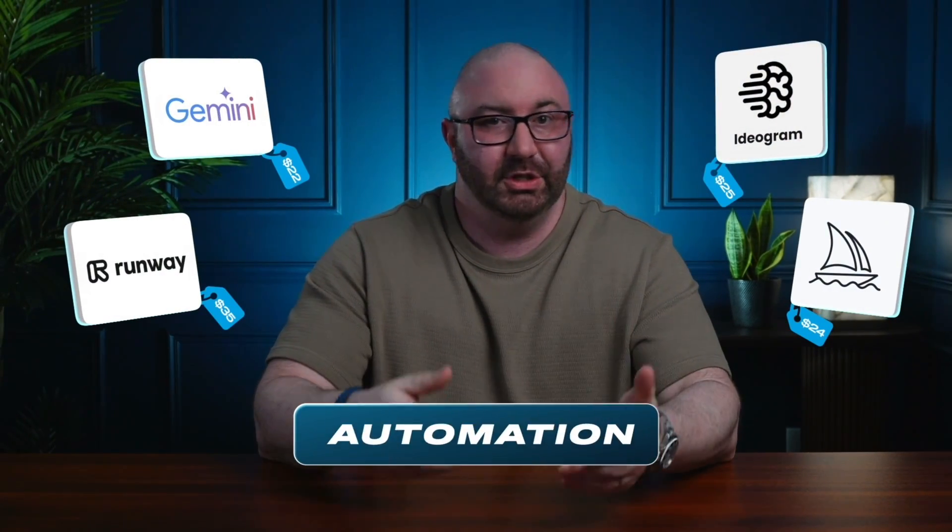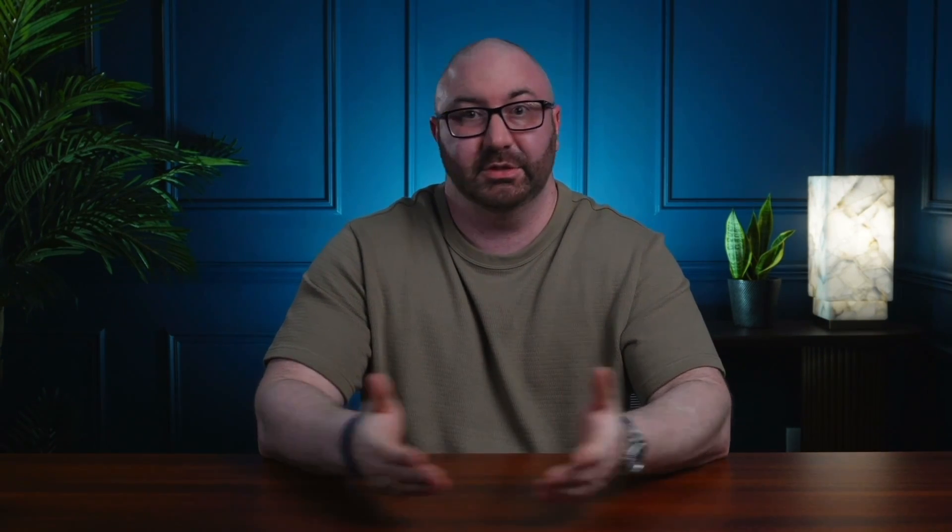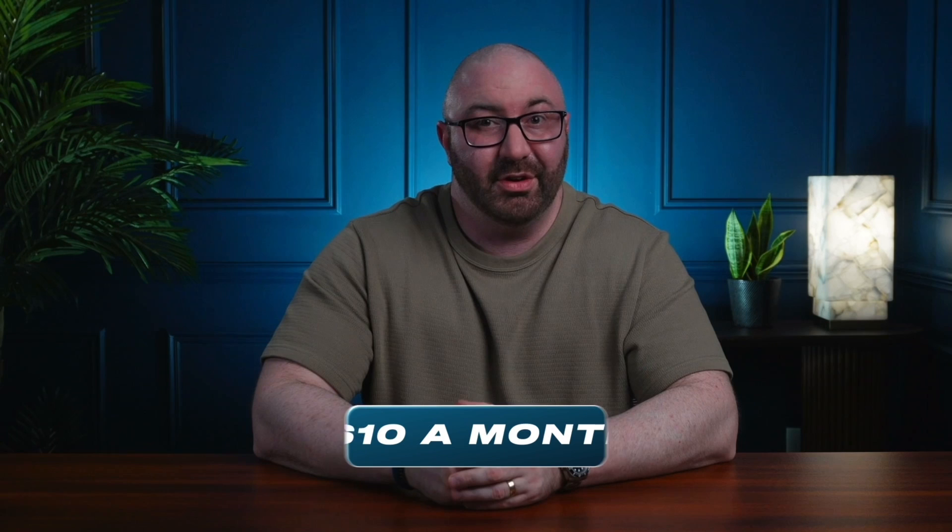Something like ChatGPT might only cost $20 a month, but once you start stacking these tools — design, automation, SEO, email, video — you're easily dropping a few hundred bucks every single month just to make things run. Well, that changes today because I found a program that gives you access to everything and it only costs $10 a month. So let me show you.